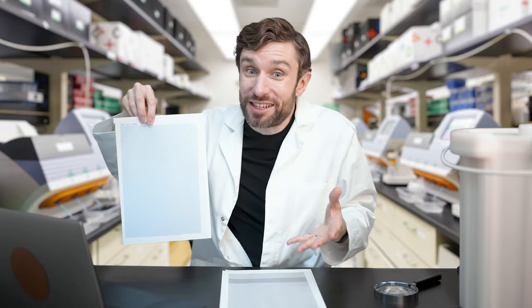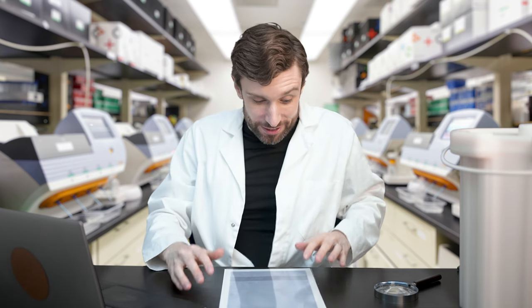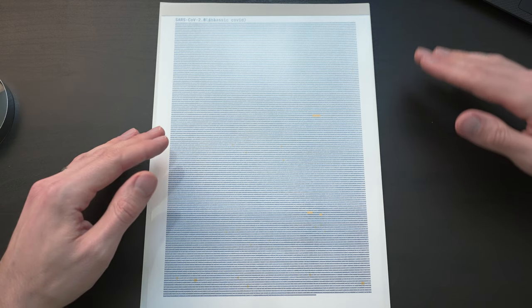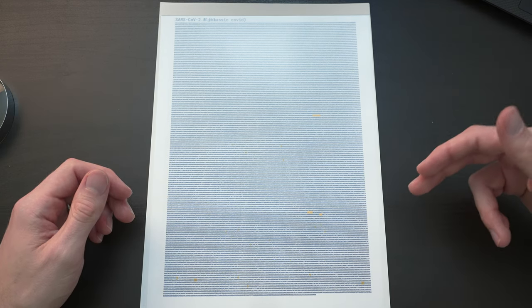This is the Alpha variant, which was a huge driving force behind the very grim winter of 2020 to 2021 here in the UK, and which has now spread across the world, ousting SARS-CoV-2.0 wherever it found it. I've printed it out on transparency, so we can overlay it with classic Covid and play a game of genetic spot the difference. I've highlighted the defining mutations in yellow. If a coronavirus has changes in these specific spots, it's defined as an Alpha variant.